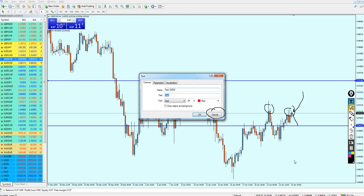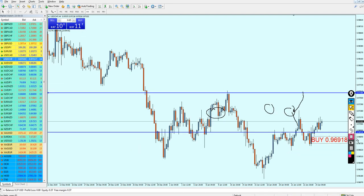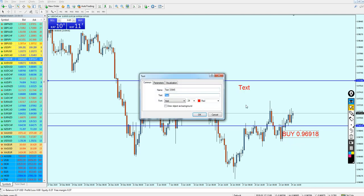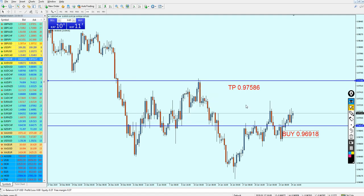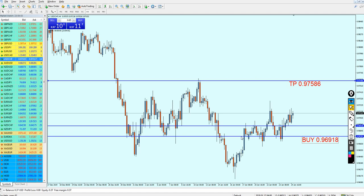USDCHF should be really good for the buy at the level 0.96918. Keep the trade running all the way until it hits the resistance level — the profit level — at 0.97586. The trade might go against you for a little bit, not for so long, until this previous support. The trade might go against you for almost 15 to 16 pips only.